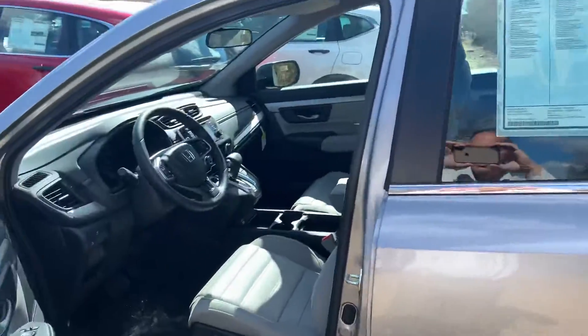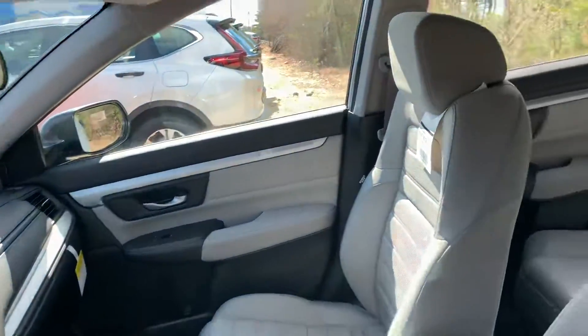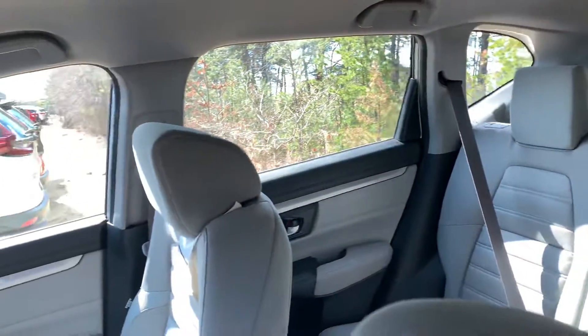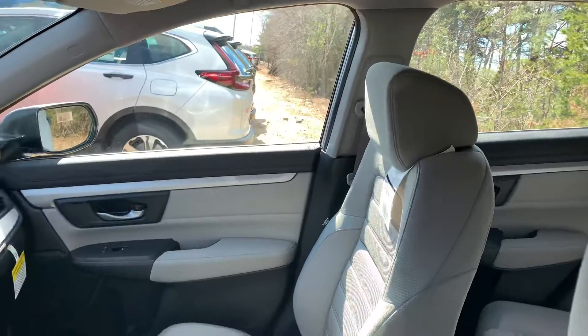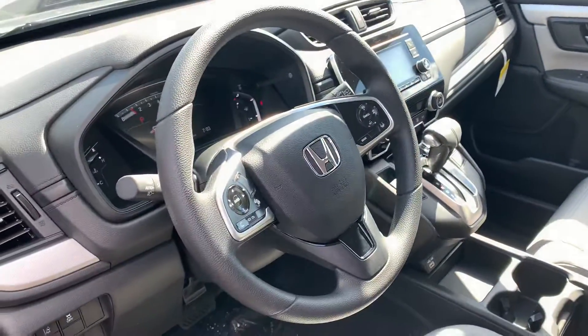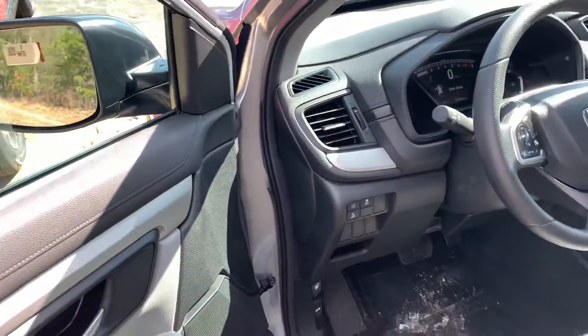And though the LX does represent the base model CR-V and thus the most affordable, it does still offer a host of great features — especially now in 2020, as Honda has added all the Honda Sensing Safety features to the LX model. You now get Adaptive Cruise Control, Lane Keeping Assist System, and Collision Mitigation Braking System in this vehicle.